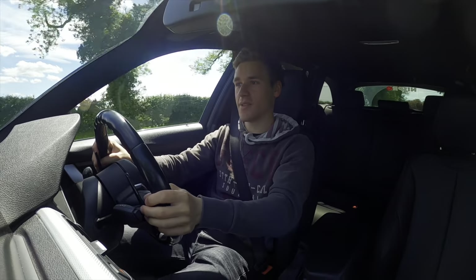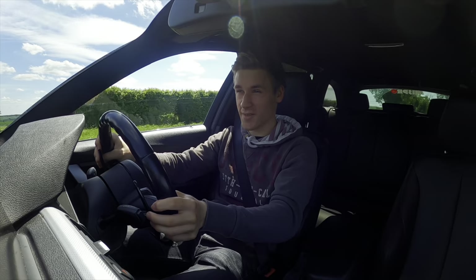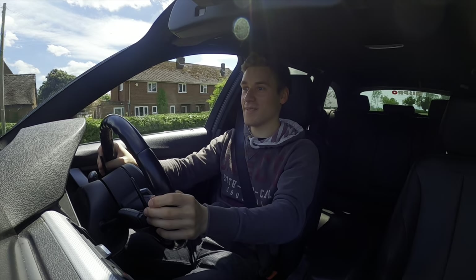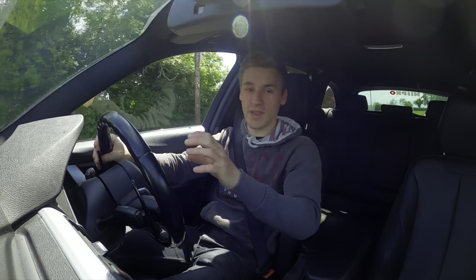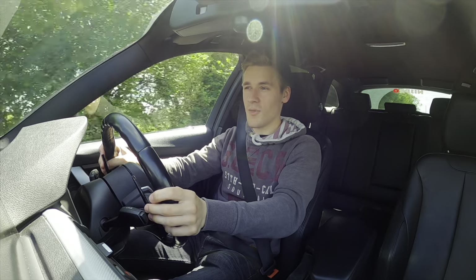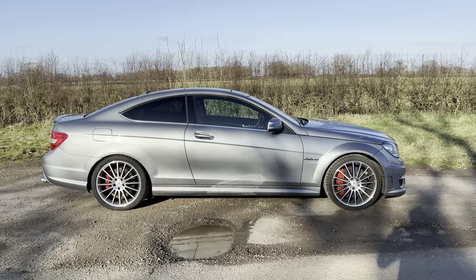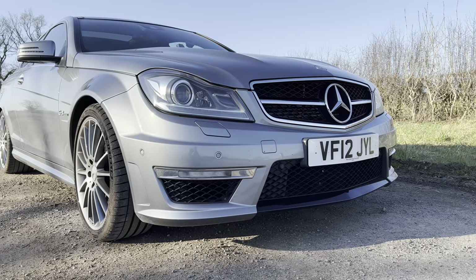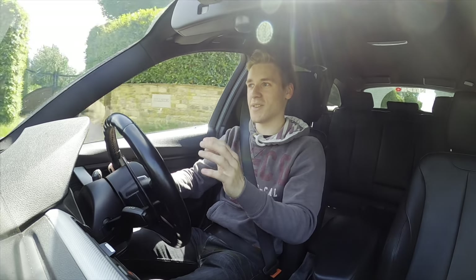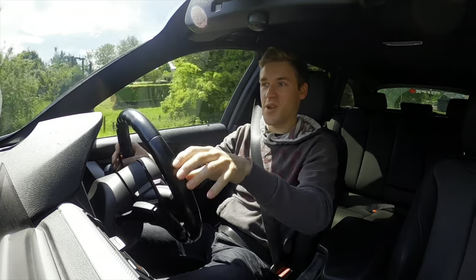Let's talk about the elephant in the room — the engine. The 330d has the N57 straight-six turbocharged diesel unit putting out around 256 bhp and 560 Newton metres of torque. That is a lot of torque. The 0-60 is dealt with in about 5.6 seconds, and it weighs around 1,600 kg — serious performance for a family estate.